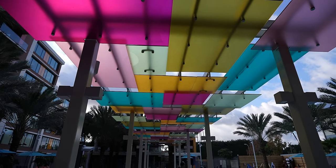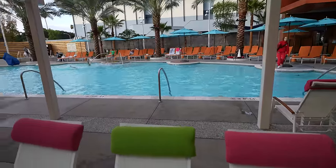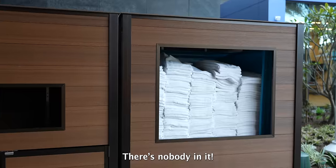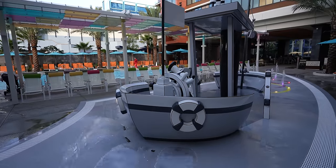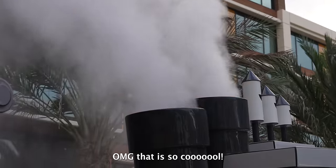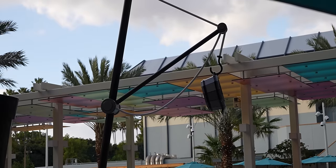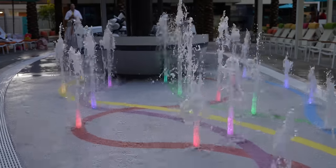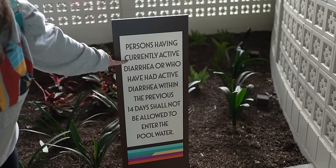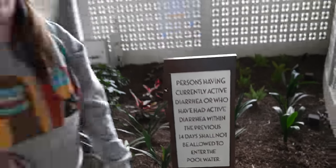We noticed a bunch of people in the pool and it's December 23rd, so I thought the water would be cold, but it's lukewarm — maybe we should try swimming. They have a big pool over here just for the villas, plus a hot tub and a Steamboat Willie splash pad. I also found what I'd been looking for: the active diarrhea sign — guests who have had active diarrhea within the previous 14 days shall not be allowed to enter the pool water. Good to know.